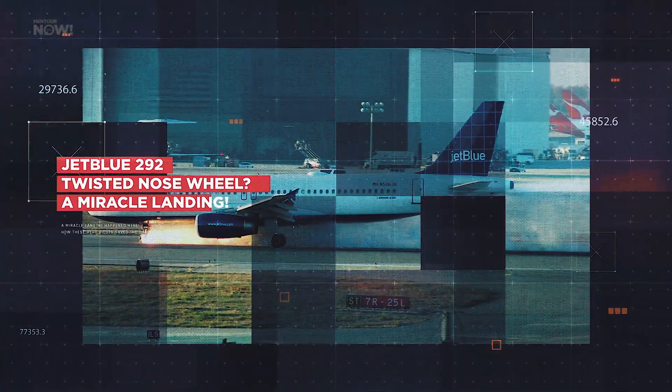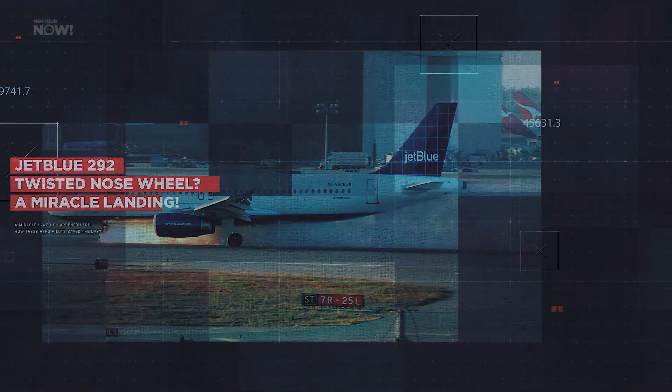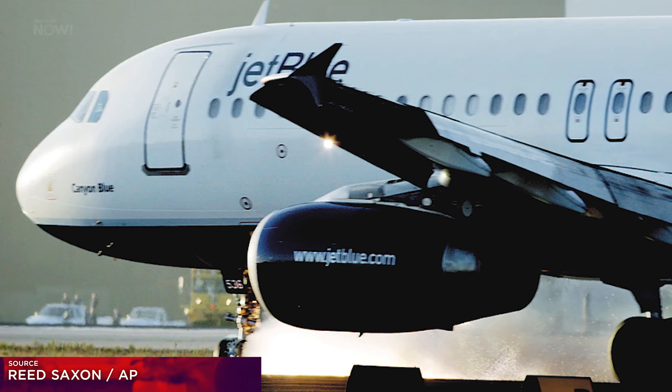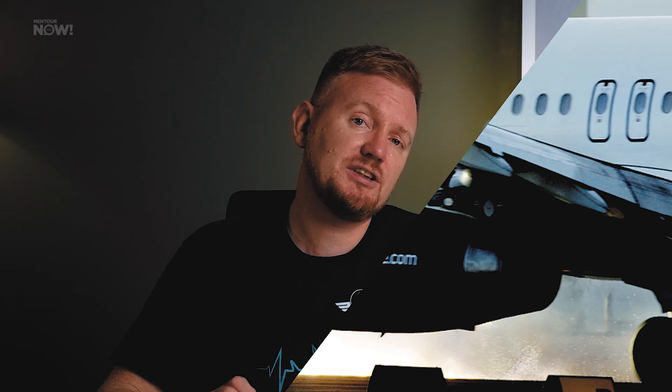Some of you might remember that back in 2005, there was a very famous and very televised incident where JetBlue Flight 292 was forced into doing an emergency landing at Los Angeles International Airport with its nose gear tilted 90 degrees to the side. The landing was very dramatic with a lot of sparks, but it ended up okay in the end. And it turns out this was neither the first nor the last such incident to happen to the Airbus A320.